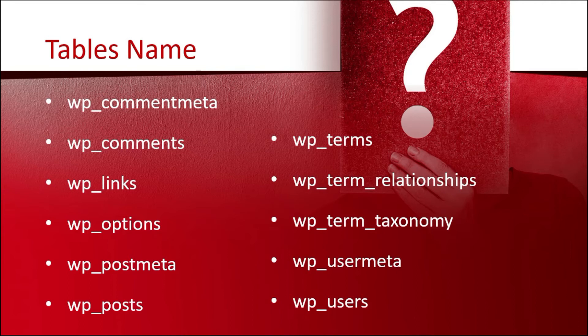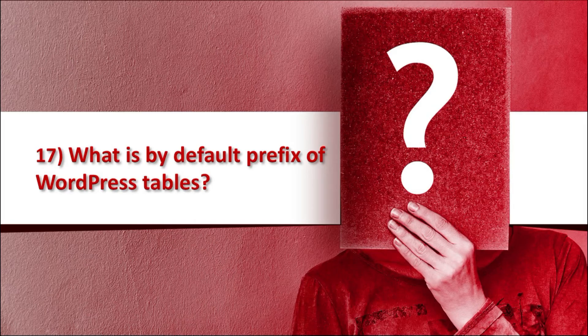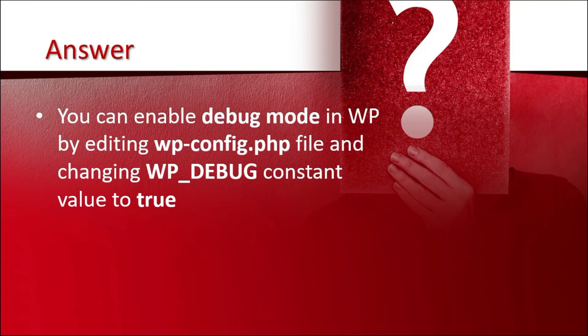Additionally, there is wp_users. Question number 17, related to question 16, is: what is the default prefix of WordPress tables? The answer is 'wp_' (wp underscore) is the default prefix of WordPress tables. Question number 18 is: how do you enable debug mode in WordPress? The answer is you can enable debug mode in WordPress by editing the wp-config.php file and changing the WP_DEBUG constant value to true.